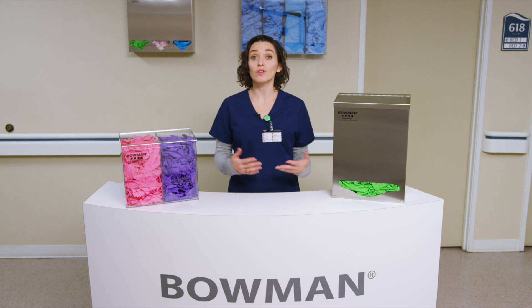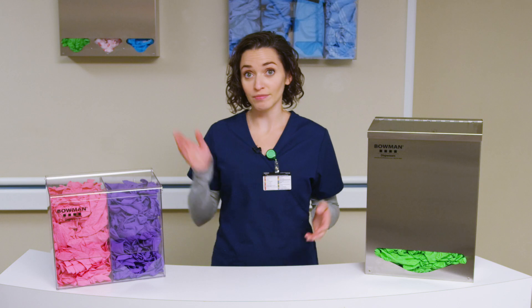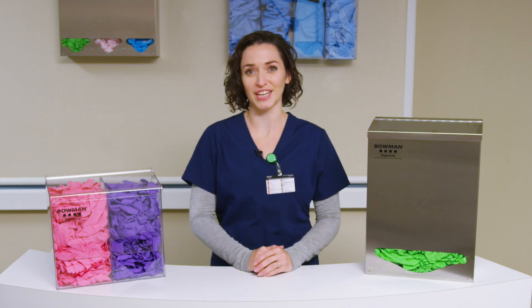Some customers prefer removing PPE from their boxes and loading them into a bulk dispenser. We offer single, double, triple, and quad configurations in our bulk product line to house the many products required for protection.